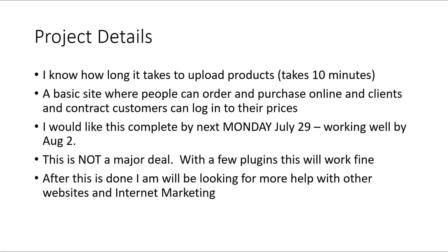I know how long it takes to upload the products because I've done this before — it takes about 10 minutes. So don't tell me it's going to take 10 hours to upload products. I'm looking for a basic website where people can order and purchase online and contract customers can log in to get their prices. I'd like this completed by July 29th and have everything working perfectly by August 2nd.